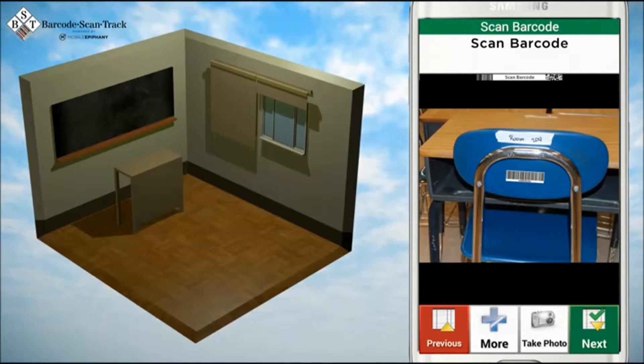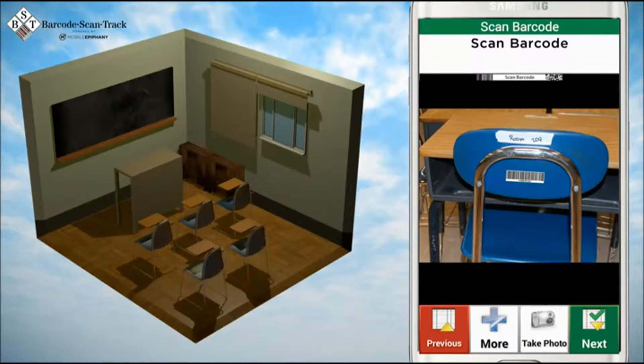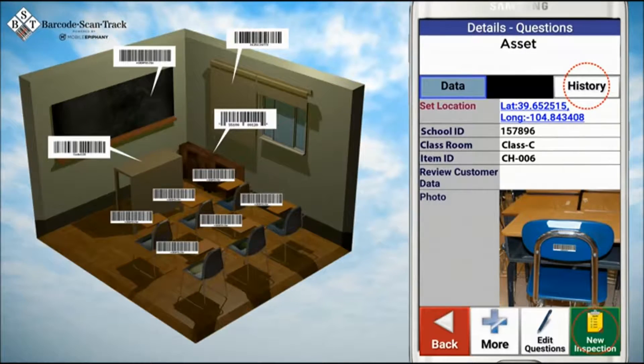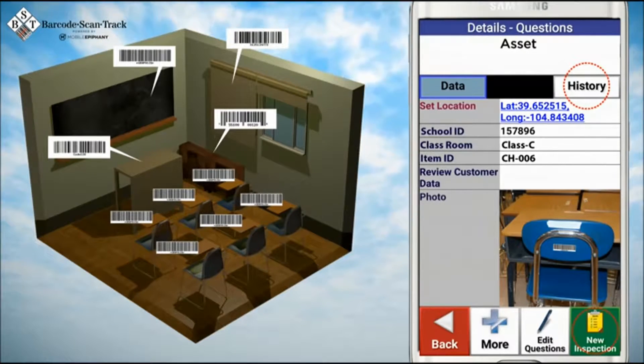Once labeled or tagged, your assets can be scanned for asset lookup, historical data review, and form completion using Mobile Epiphany's Barcode ScanTrack mobile software.